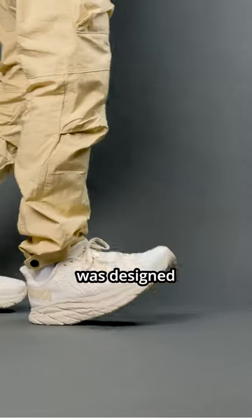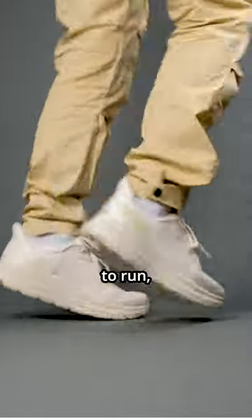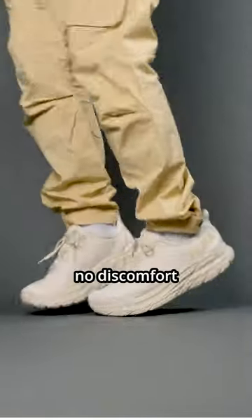Number one, this shoe was designed to be the best all-rounder it can be, and it does not disappoint. Wearing it all day to run, walk, or lounge caused no discomfort at all.